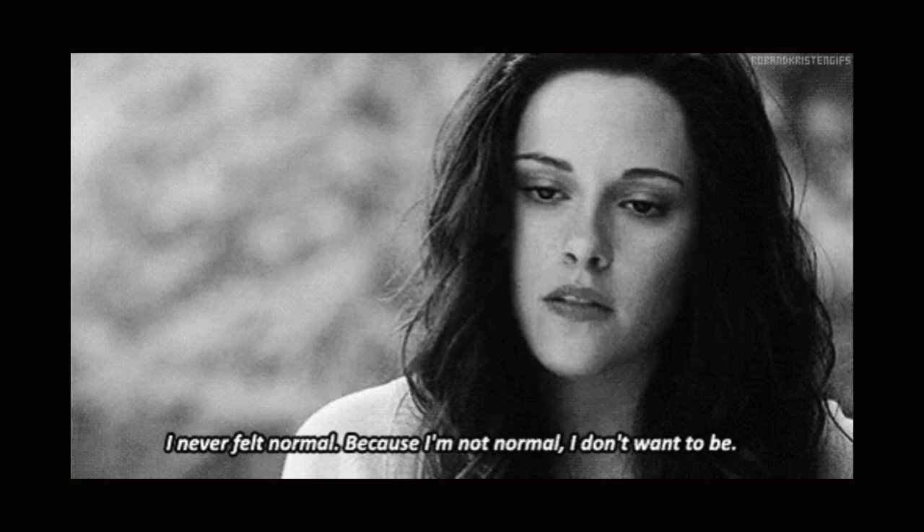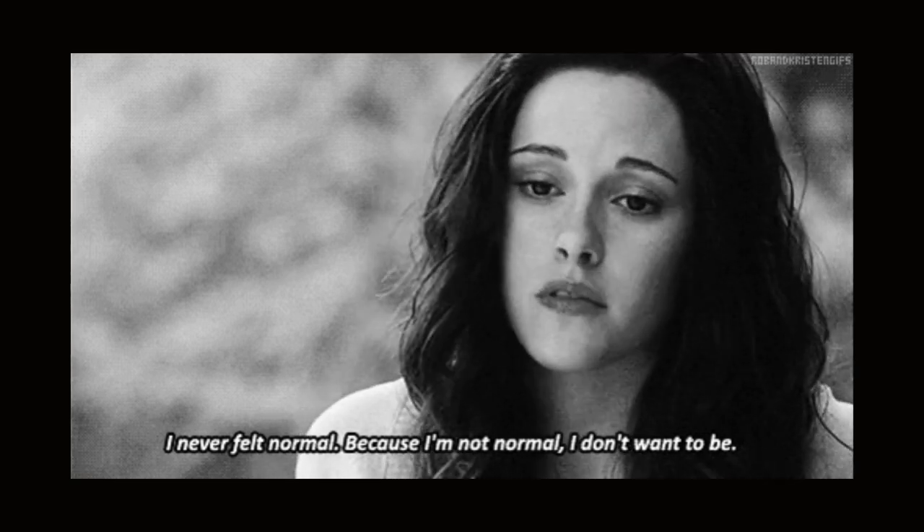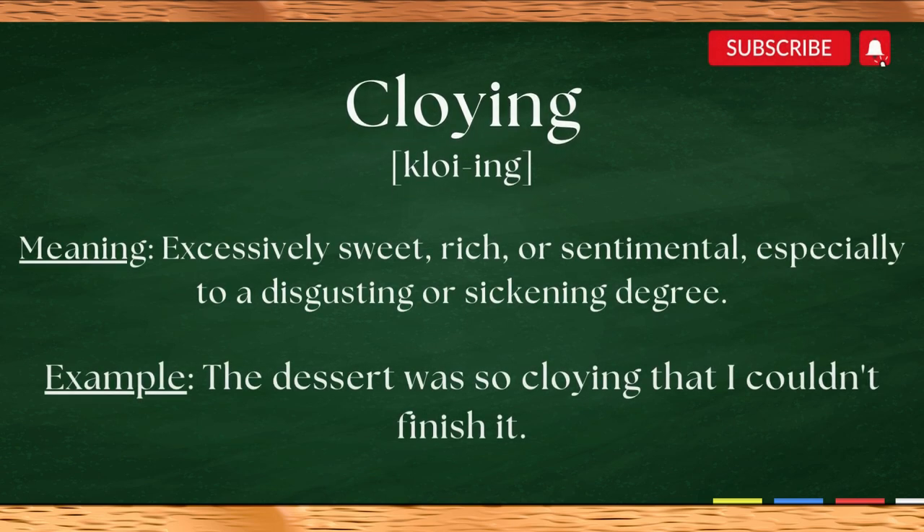It's like when a movie has too many cheesy moments or when a song is too sappy. Here is a sentence example. The dessert was so cloying that I couldn't finish it.